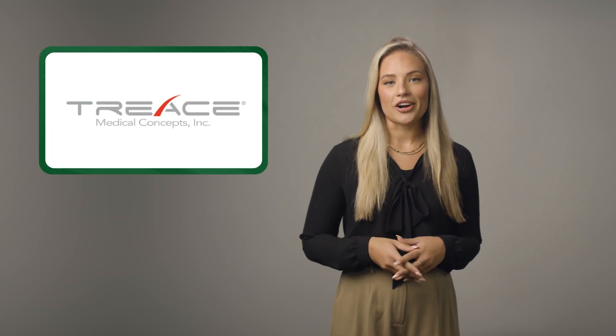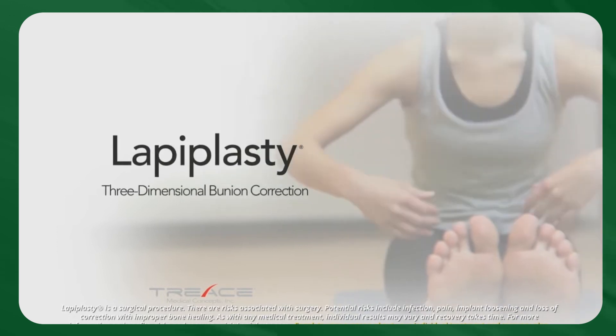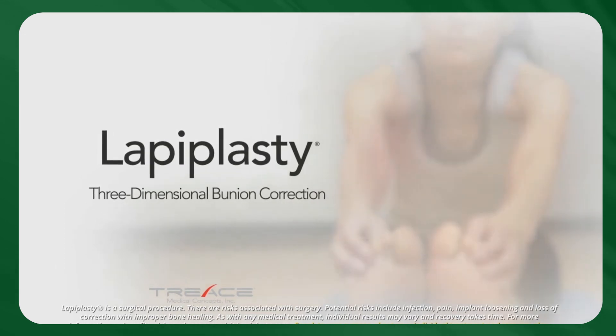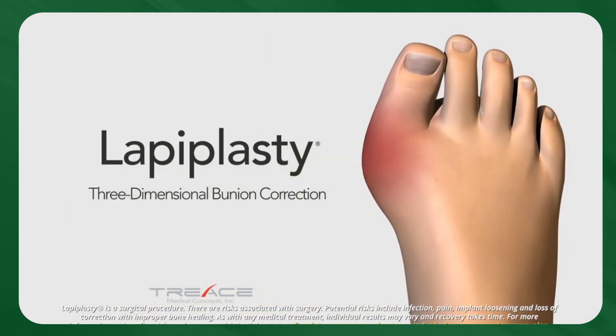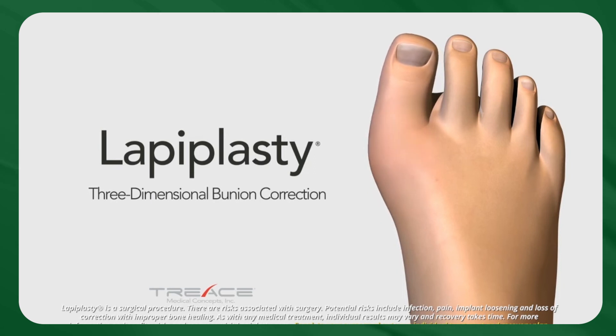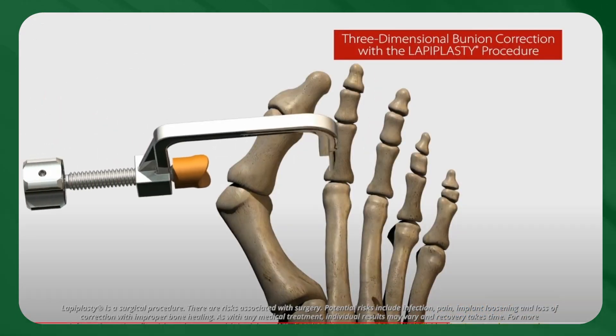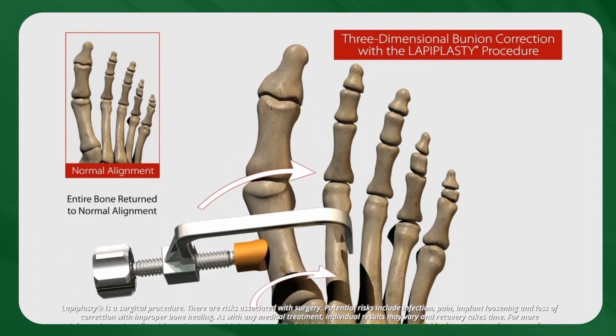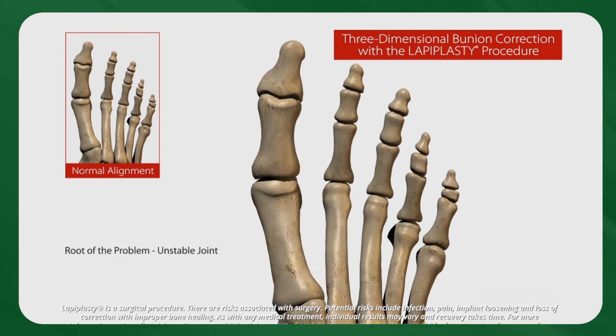Last but not least, I wanted to highlight Treese Medical, the market leader in 3D bunion correction. Over the last seven years, Treese Medical has had over 75,000 procedures performed with their 3D technology, 21 clinical publications, and over 3,000 surgeons growing their practice with lapiplasty today. Treese Medical is the only organization 100% focused on bunion correction, and they are always improving the procedure to make sure it's as effective and efficient as possible with patient outcomes front of mind. It was awesome to check out their latest advancements firsthand, including micro-lapoplasty, which offers the same incredible outcomes now through a two-centimeter incision.